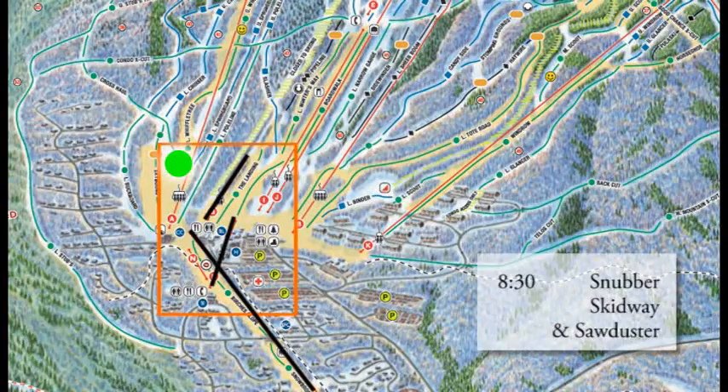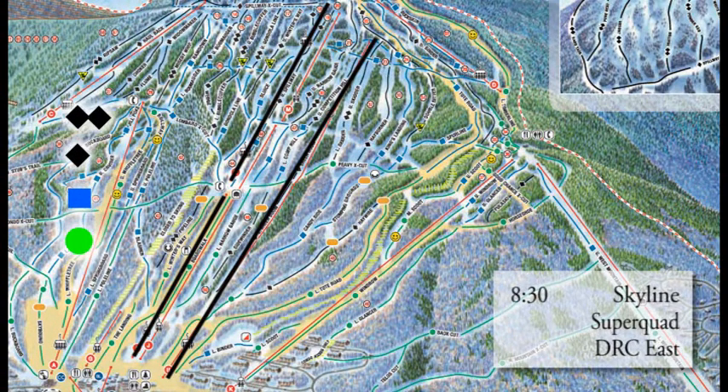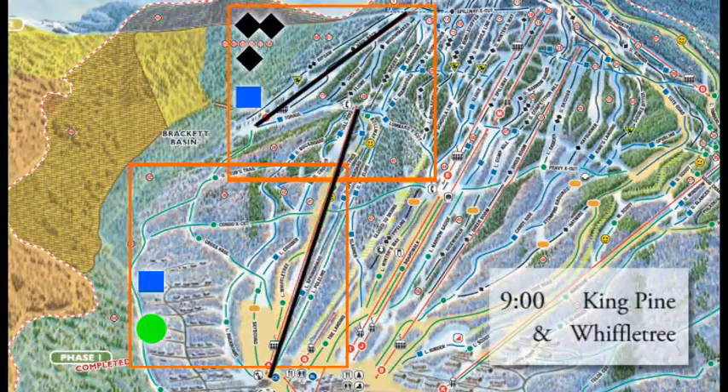As far as the terrain parks, you will find the Stomping Grounds open for you, as well as that small terrain park on Tote Road. Snubber, Skidway, and Sawduster — those three lifts move you around the base area starting at 8:30 this morning, perfect if you're just learning to ski or ride. If you want to get a little higher on the hill, Double Runner East will go at 8:30 alongside Skyline and Super Quad, getting you to a variety of mid-mountain terrain.